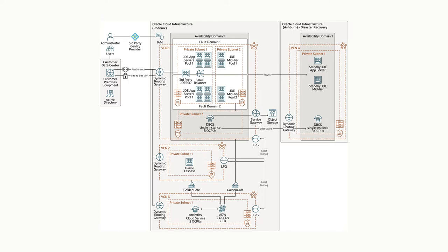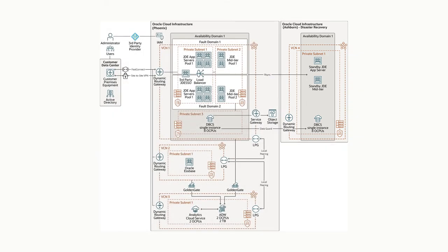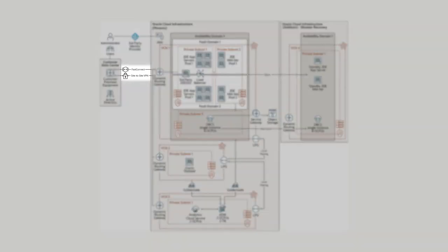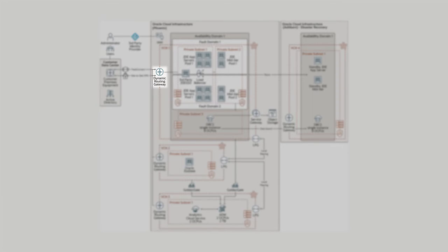The second component we were really concerned about was ensuring that we had disaster recovery fully built into this as well. Our users come in through our own internal network and connect into OCI. We actually have dual connections for high availability — we have a fast connect direct connection set up to OCI, and then we have a redundant VPN connection, and we can move back and forth as we need to. Once people get into the OCI environment, they go through a dynamic routing gateway and into a load balancer.